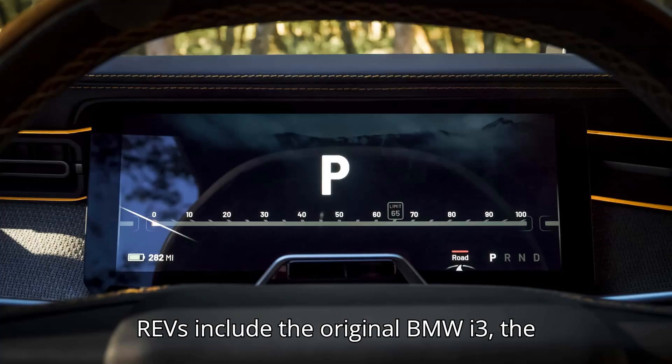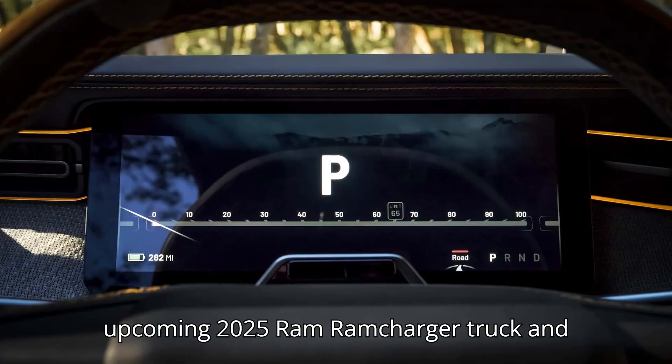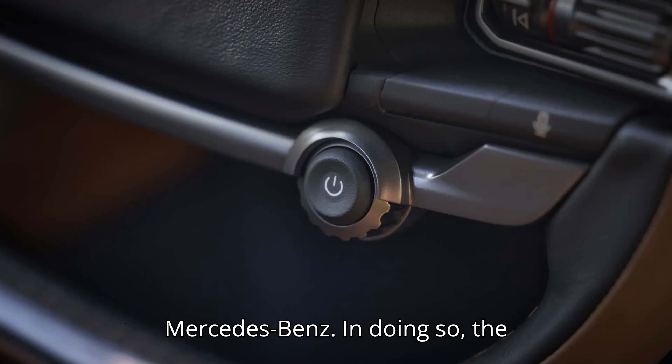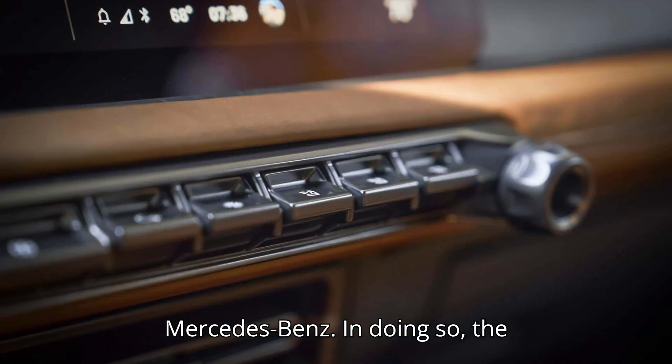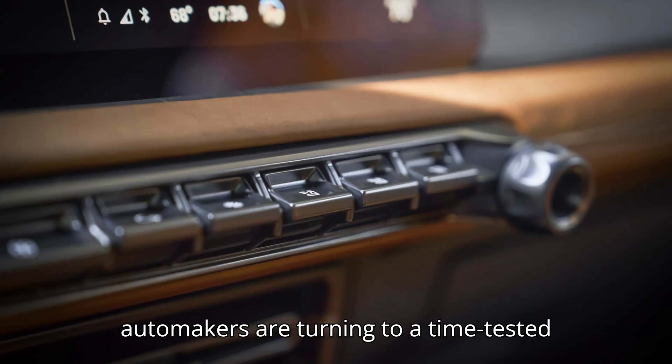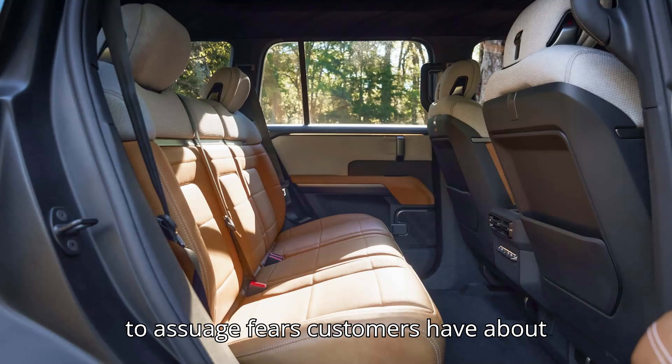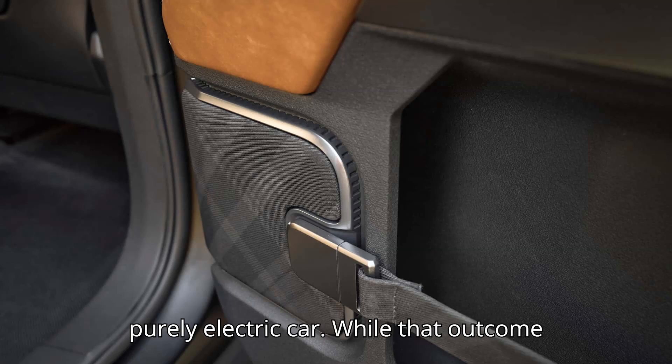Other EREVs include the original BMW i3, the upcoming 2025 Ram Ramcharger truck, and planned new models from Hyundai and Mercedes-Benz. In doing so, the automakers are turning to a time-tested friend — the internal combustion engine — to assuage fears customers have about range anxiety or getting stranded in a purely electric car.